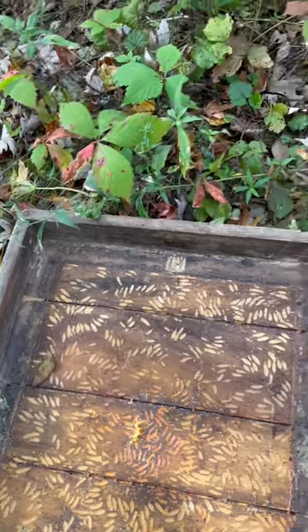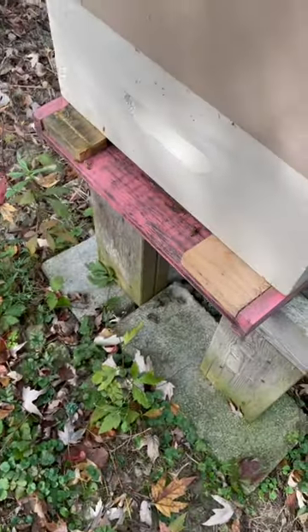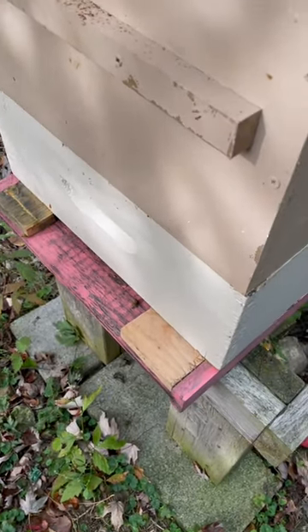You might be able to tell these are some yellow jackets flying around. I had the colony opened up earlier and they're just flying around taking advantage of what they can get.